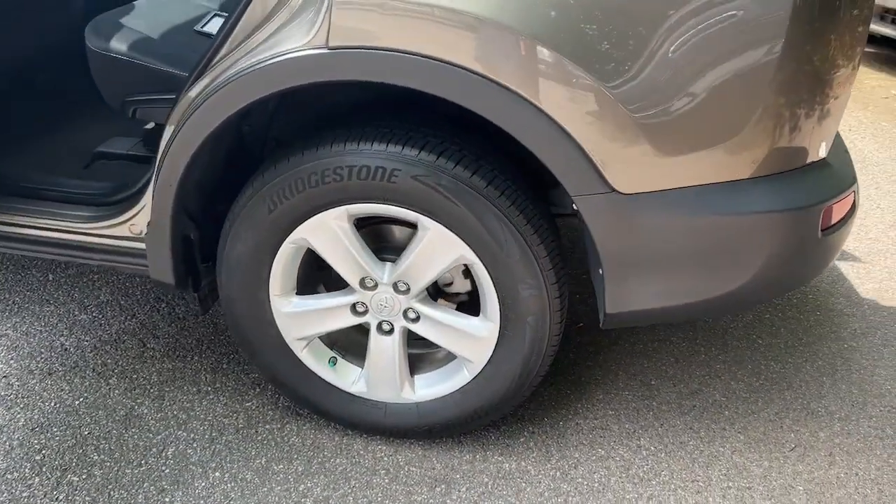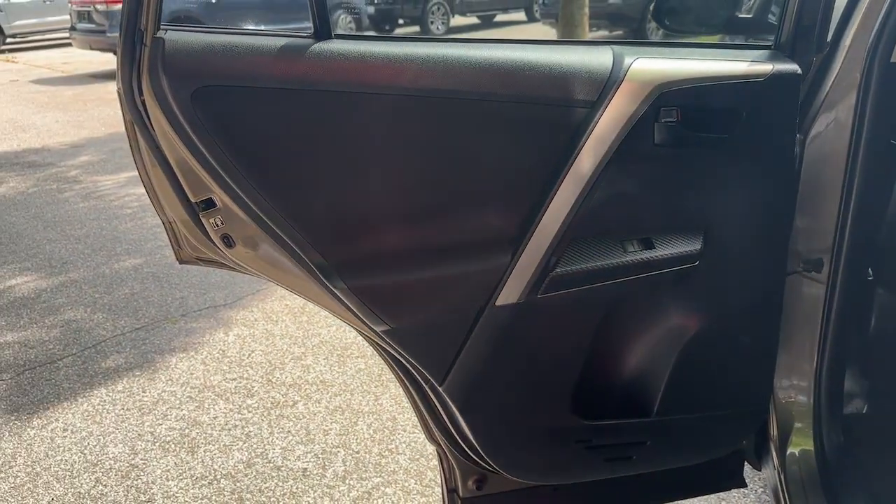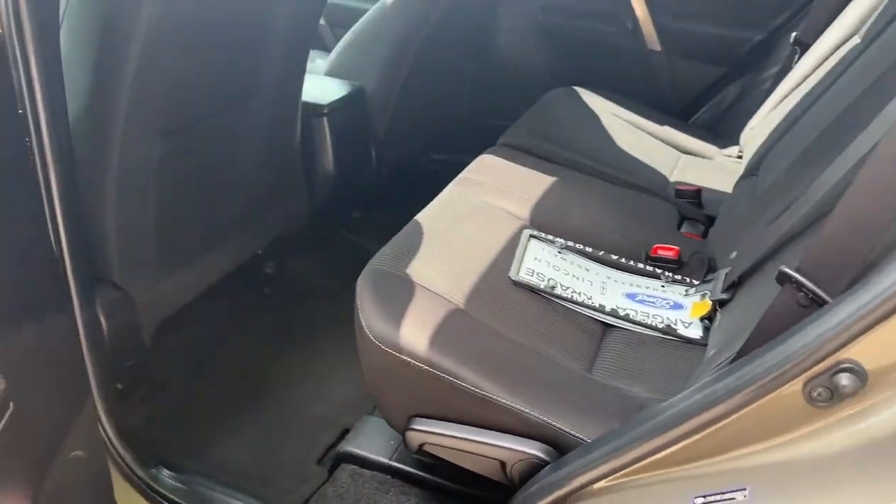Driver assistance tech and multimedia infotainment system give you the confidence to relax and enjoy the drive. The following are some of this vehicle's highlighted options.